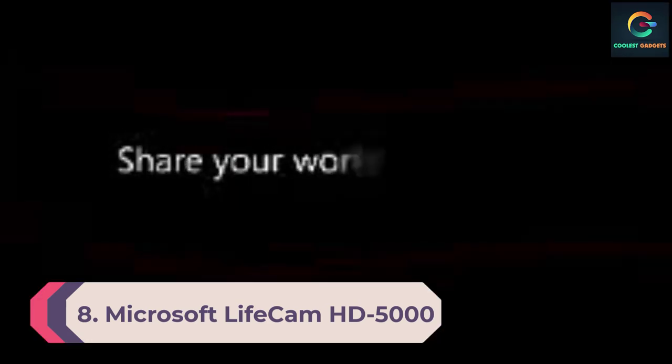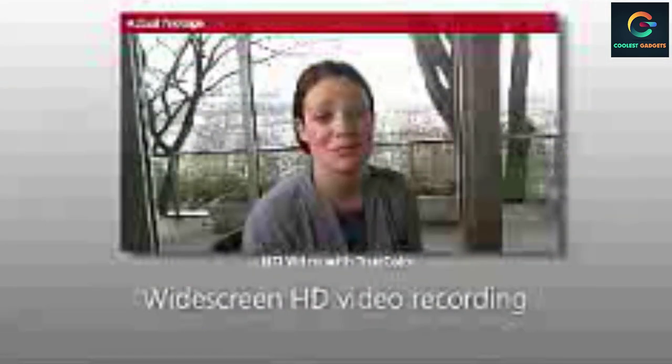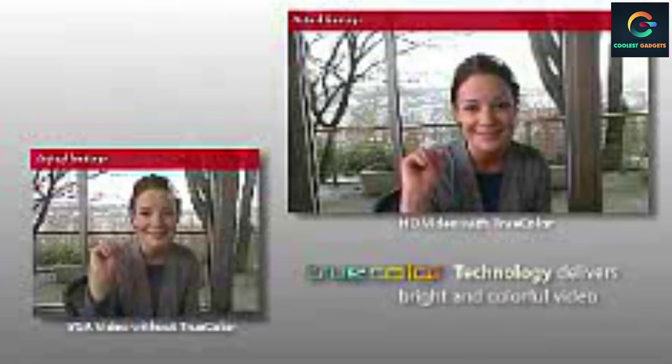Number 8: Microsoft LifeCam HD 5000. With 1080p recording and 720p streaming, the LifeCam HD 5000 from Microsoft is a great webcam for your business. The included TrueCall feature helps change the exposure on the fly to make sure your video looks its best. A wideband microphone and autofocus feature help ensure your audience will only have the best image, with easy setup and a reasonable price.